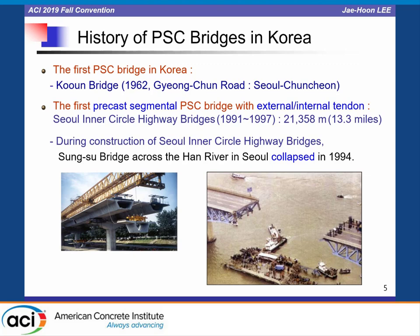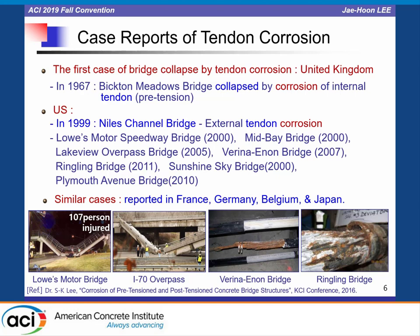It was a disaster for Korean bridge engineers as well as Korean people, but one thing not too bad was that this bridge was a steel bridge, not a concrete bridge. Going back to worldwide history: in 1967, the first case of bridge collapse by tendon corrosion was reported in the United Kingdom, and in the United States, external tendon corrosion of the Niles Channel Bridge was reported in 1999.